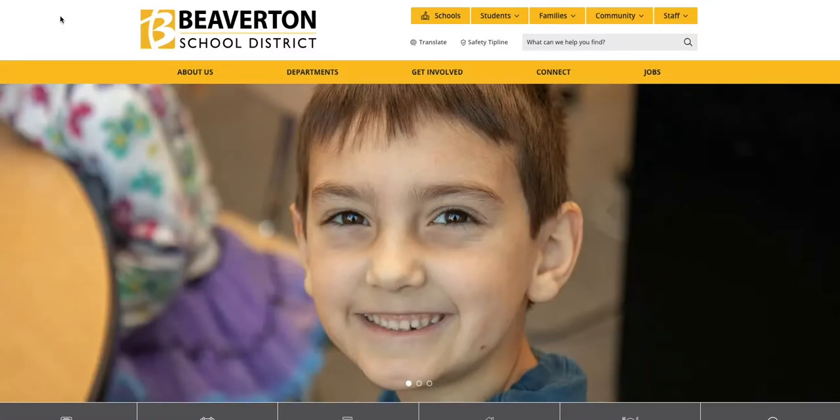Welcome to the new Beaverton School District website. Before I show you around, I want to give you a little background as to why we've redesigned our district and school sites. The project started a year ago in response to a complaint filed with the Office of Civil Rights saying our current website was not accessible to people with disabilities. Our current site could not be retrofit, so we selected a new vendor to provide an accessible and mobile friendly website.